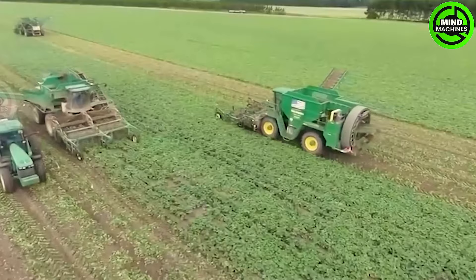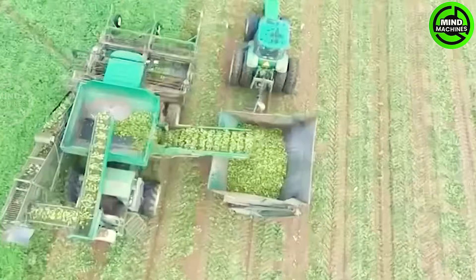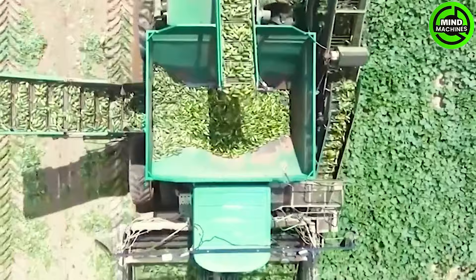Modern farmers utilize cutting-edge equipment for crop harvesting, streamlining the process to enhance accessibility and time efficiency compared to conventional methods.